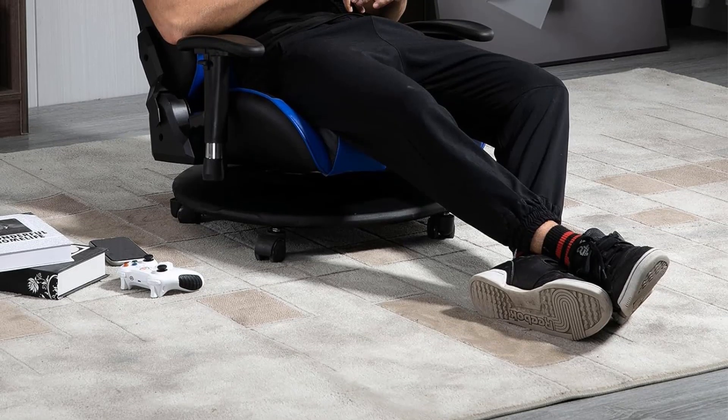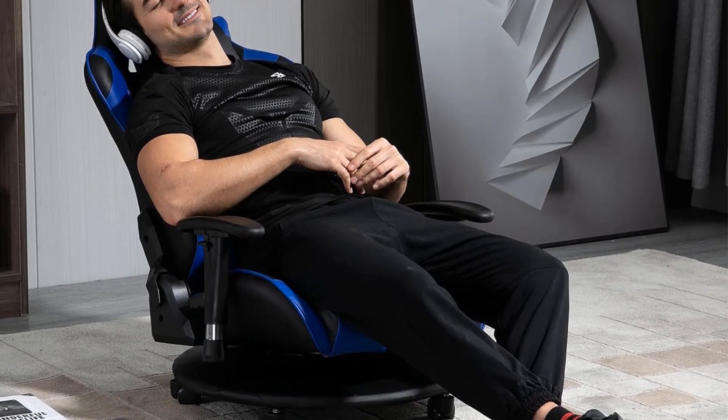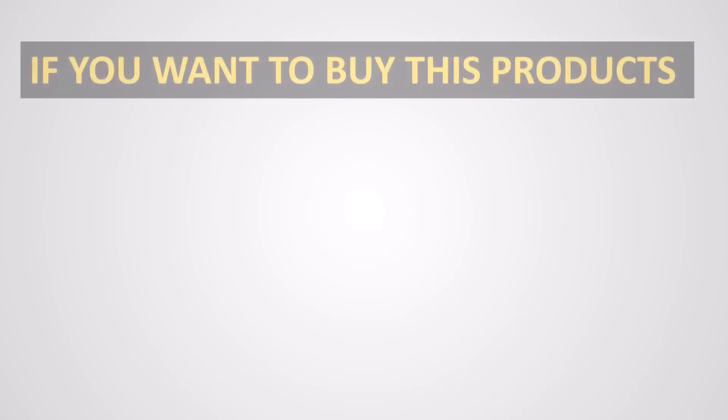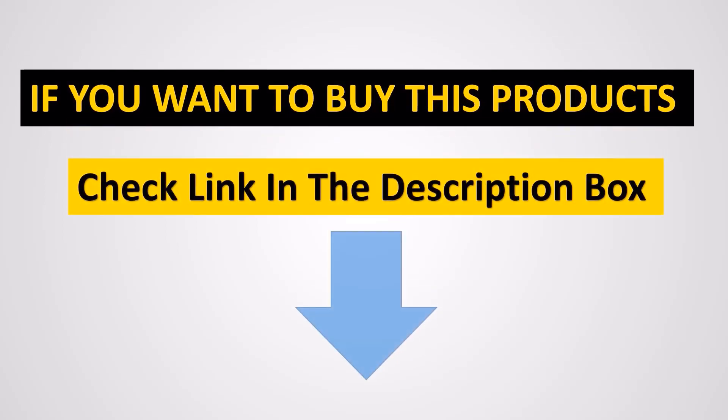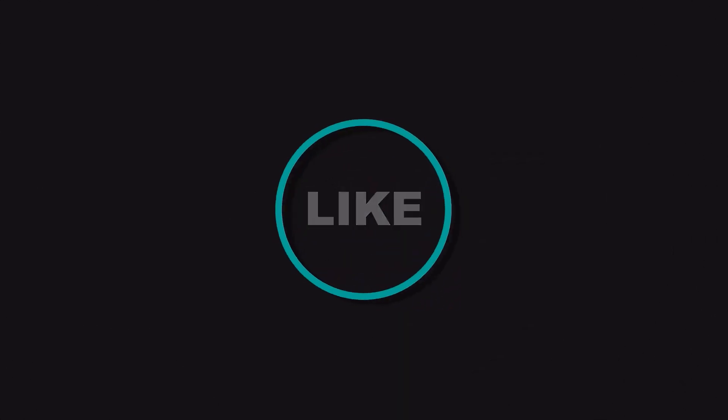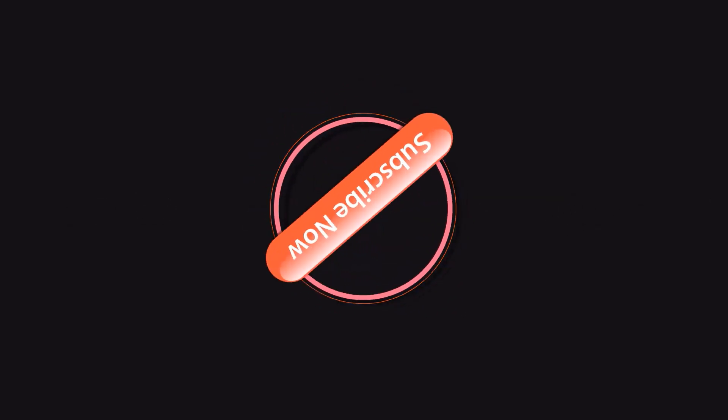Although this floor gaming chair looks complex, it is very simple to install. The product comes with all the tools needed for installation along with instructions. Refer to the installation manual — installation can be completed in half an hour.